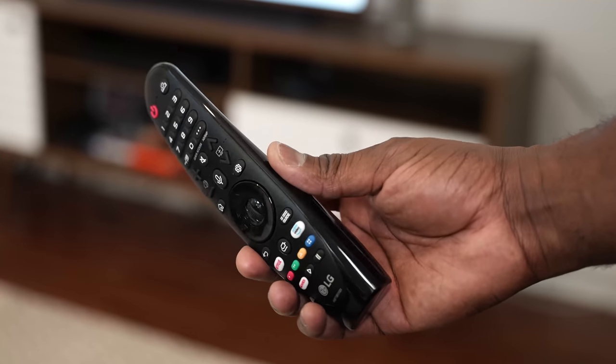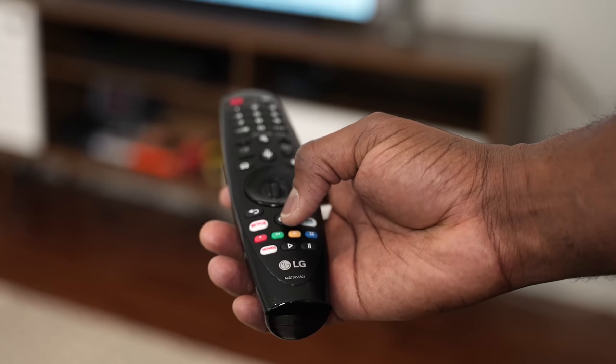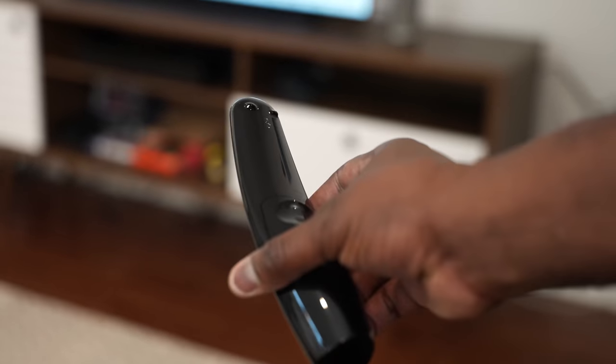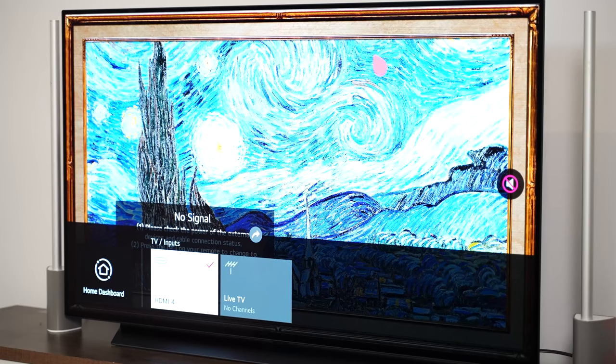The other thing I do like about this TV is the remote control. It's the magic wand remote that has a bunch of features. On the remote itself you've got a quick access button to your favorite streaming apps, and you also have the ability to access some really nice in-depth menus, especially for audio and sound.